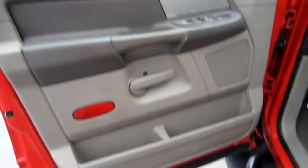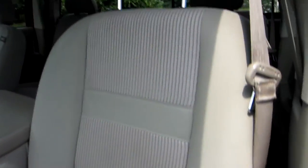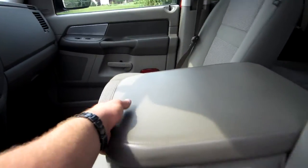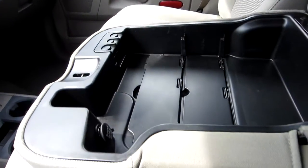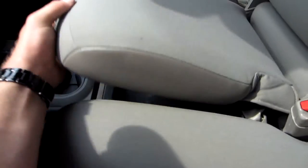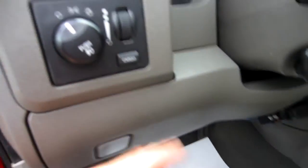With the Bighorn package, you're going to get all the nice interior options: power windows, power door locks, power mirrors, and a power driver's seat. The seats are in nice shape — no rips or tears, no stains really. You've got a nice center console with plenty of storage inside, as well as a change holder and 12-volt outlet.